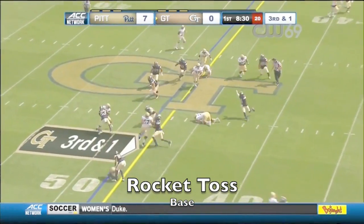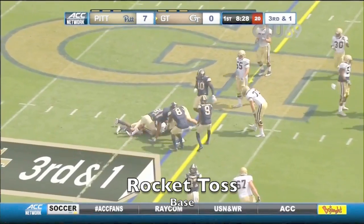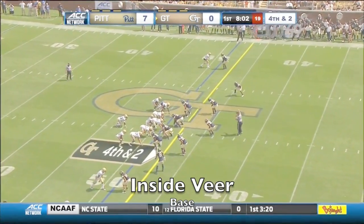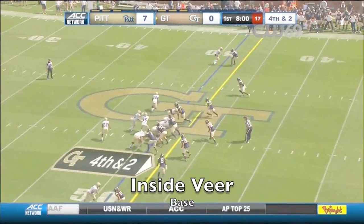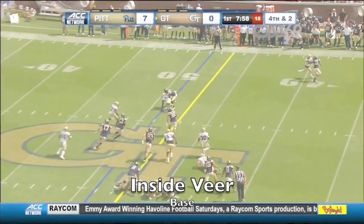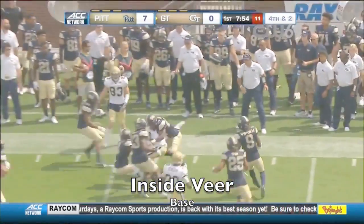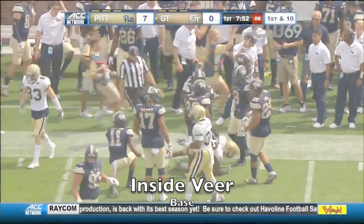Third and short near midfield, stopped and driven back. Johnson goes for it — just the second time this season Georgia Tech has gone for it on fourth down. They missed it the first time. The pass on the left side — he's gonna have it for the Yellow Jackets, inside the 35.